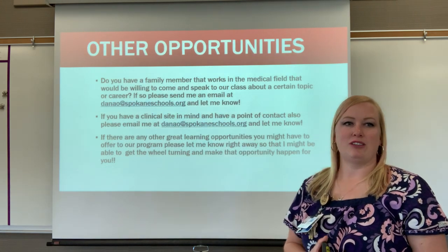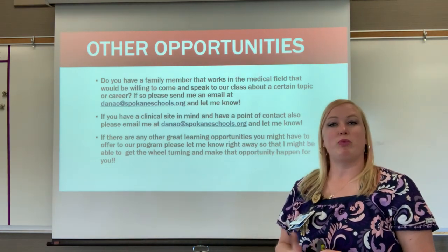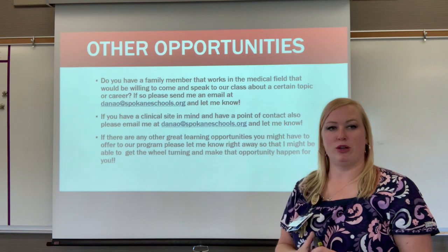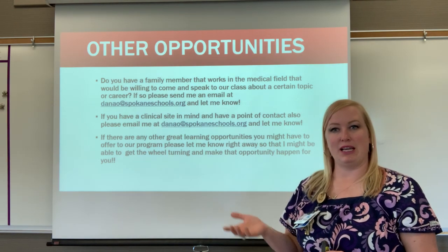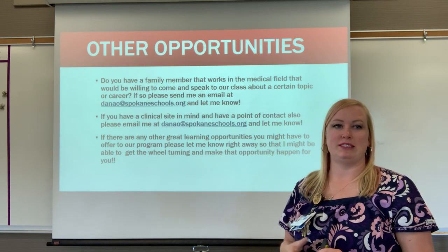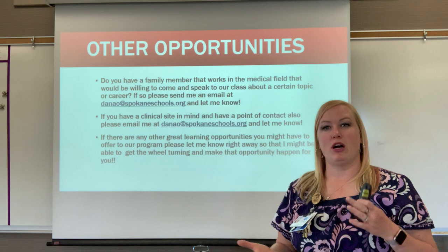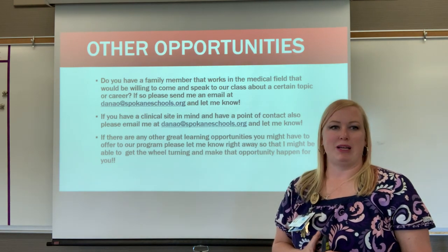Other opportunities: if you have a family member working in healthcare who would be willing to speak to our class, or if you have a clinical site in mind or a point of contact, please email me. If there are any other great learning opportunities you'd like to offer our program, I'd love to make that happen.